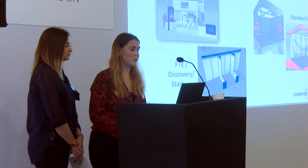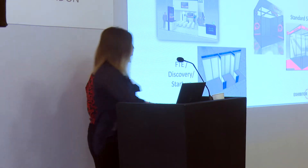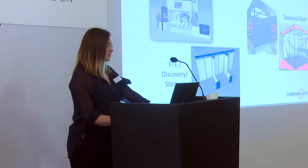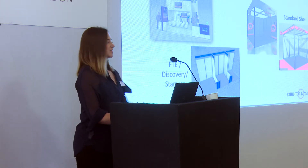I'll just pass on to Olivia to run through the different types of stands at the show this year. We have a number of different shell options: the Premium, the Standard, and the FTE Discovery and Startup. The FTE Discovery and Startup are all the same — they will be different coloured phases but that is the design you are seeing on the screen. We also have the space only option, where you will just be provided with the space and anything above that you will need to provide yourself. We do have an in-house stand build solution, Smart Space.